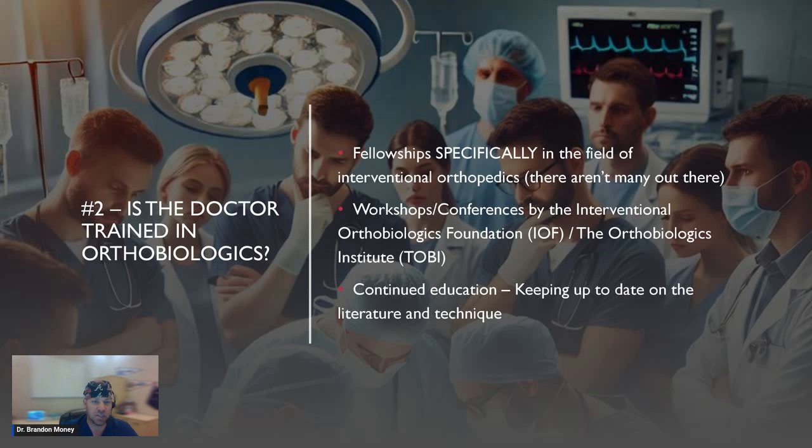Number two: is the doctor trained in orthobiologics? There are a small handful of fellowships specifically in the field of interventional orthopedics. The reason I say that is because we don't learn this stuff in medical school or residency training — that was eight years of my life. During those eight years, I had to go out on my own and learn about this. I traveled to over a dozen different workshops and conferences during residency to get this specific education. After those eight years, I did another year of fellowship here at the Centeno-Schultz Clinic. This isn't something you can learn in a quick weekend course — it's cumulative in nature, and you have to learn all of these different areas and how they work together to ultimately provide the most accurate diagnosis and treatment plan.